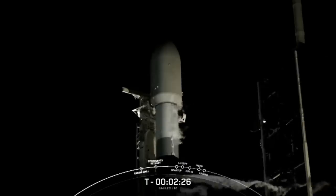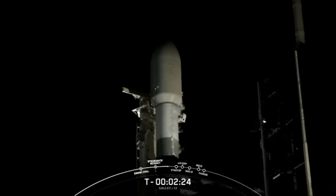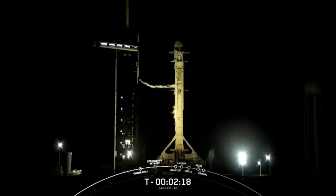The vehicle continues to be healthy and the Falcon 9 team is tracking no issues. Weather is green and the range is ready to support a liftoff at 8:34 p.m. Eastern Time. We do have a backup opportunity tomorrow at 8:30 p.m. Eastern Time if we don't lift off as scheduled today for any reason.